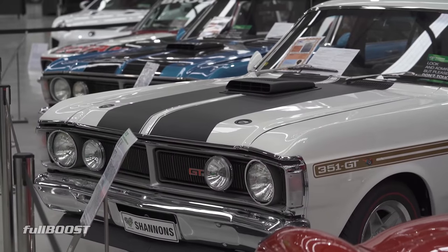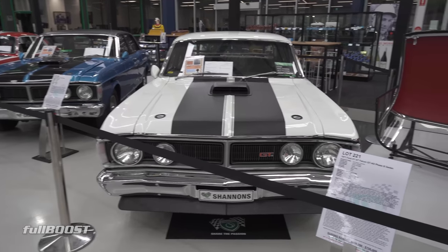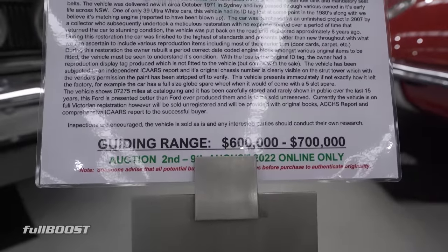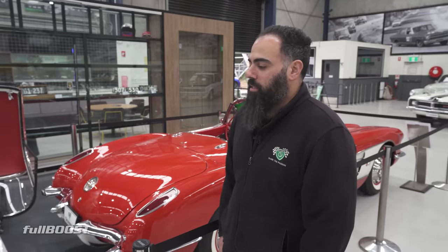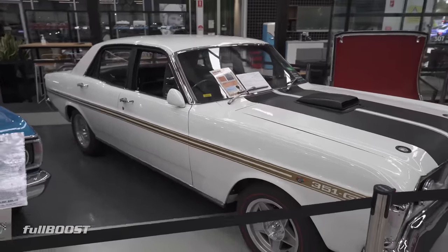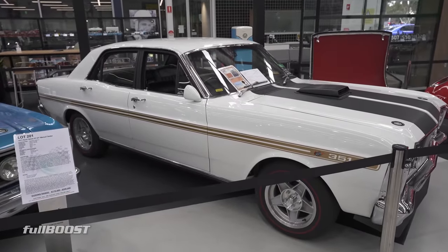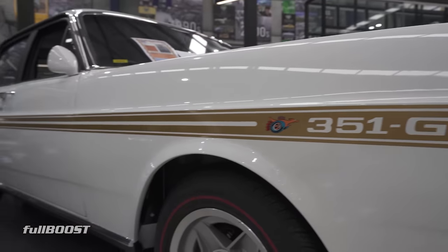A big banger of Aussie muscle — the GTHO Phase 3. This car has been completely top to toe, nut and bolted resto. Unfortunately at some point in its life it did lose its ID tag. It has got a re-stamped period correct block in it, but it is an absolutely fantastic example of a Phase 3. Being offered for sale at no reserve. Guiding range is a little bit higher than the other cars — we've got 600,000 to 700,000 on this one. The body and paint is absolutely sensational.